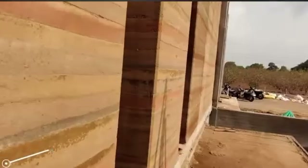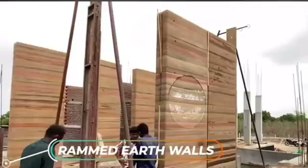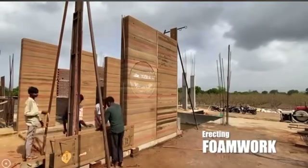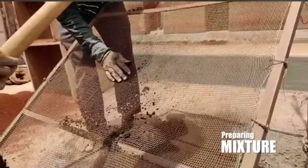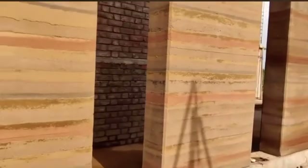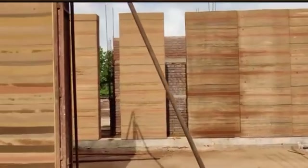Let's explore some traditional construction techniques. The workers you see are building walls using rammed earth, a method that has been successfully utilized by builders across the globe for centuries. One of the most remarkable examples of this technique is the Forbidden City in China, the world's largest palace complex.